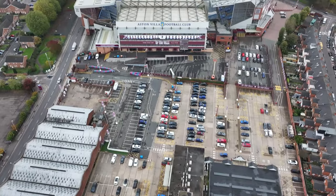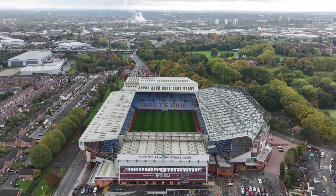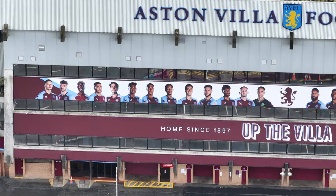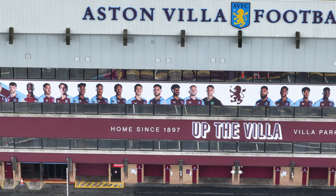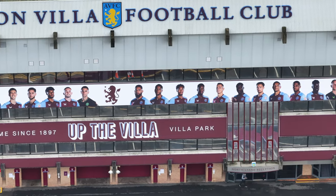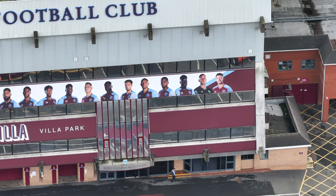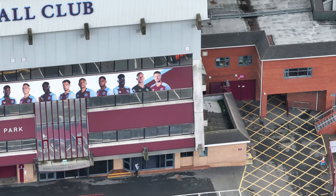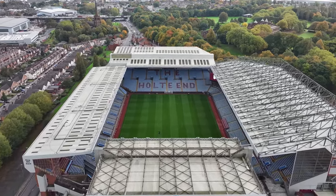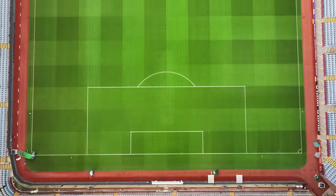Villa Park has also hosted 55 FA Cup semi-finals, which is more than any other stadium, and it is the 10th largest in England. In 1897, Aston Villa moved into the Aston Lower Grounds sports ground in a Victorian amusement park in the former grounds of Aston Hall stately home. The stadium has gone through various stages of renovation and development resulting in the current configuration of the Holt End, Trinity Road Stand, North Stand, and the Doug Ellis Stand.